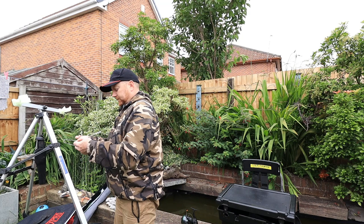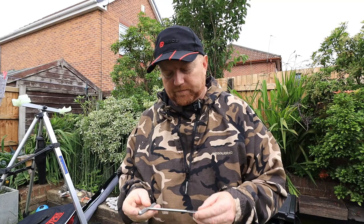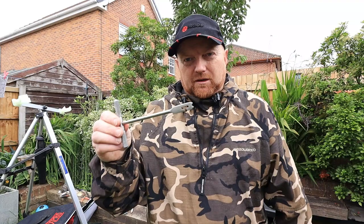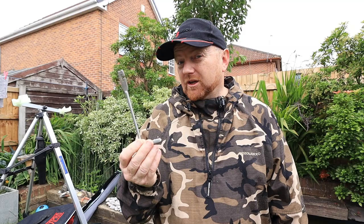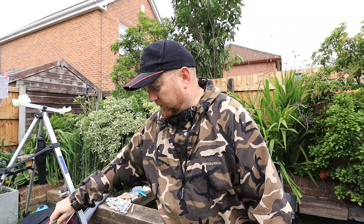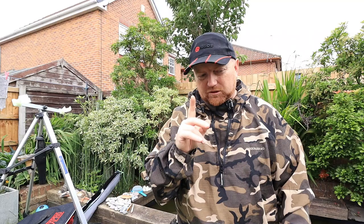That leads me nicely onto a disgorger. A lot of fish in sea fishing, like pike for a coarse angler, have teeth and quite sharp little bites - you need a disgorger. This is a steel disgorger; there are different kinds, you can even use long-nose pliers. I got this from the Shack in Wallasey - thanks Richie if you're watching - about five quid. All these little tools mount up.